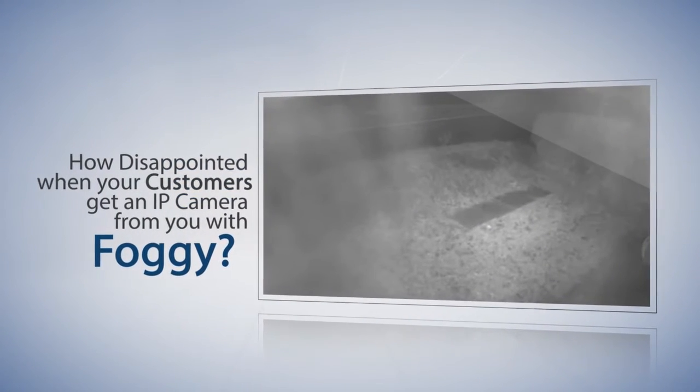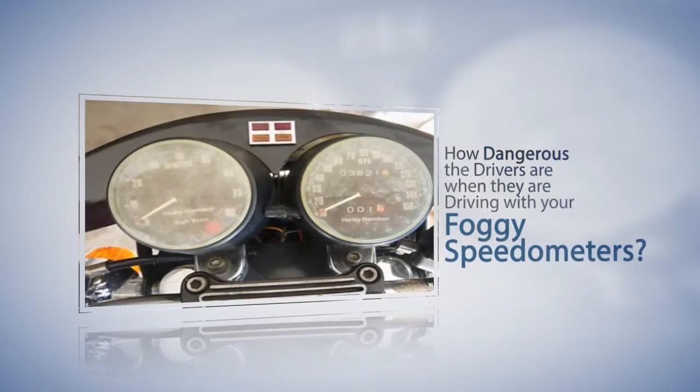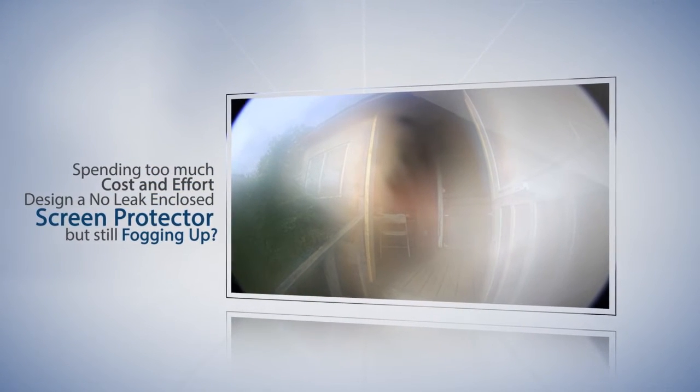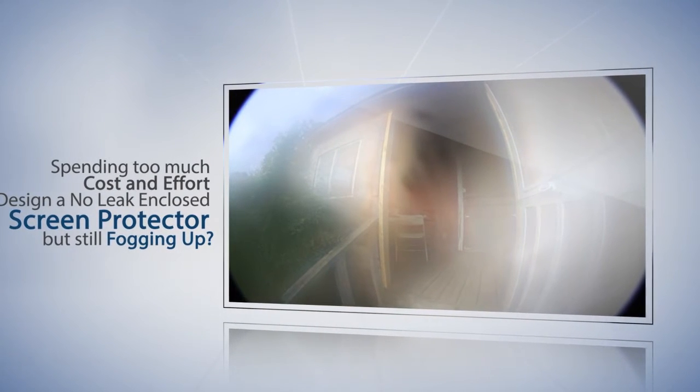How disappointed are your customers when they get an IP camera from you with a foggy lens? How dangerous are drivers when they're driving with foggy speedometers? Are you still spending too much cost and effort designing a no-leak closed screen protector, but it's still fogging up? That's a wrong direction.